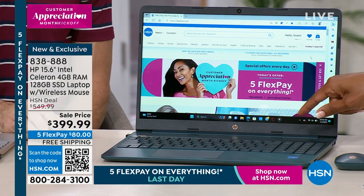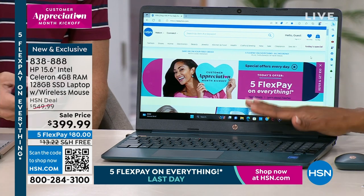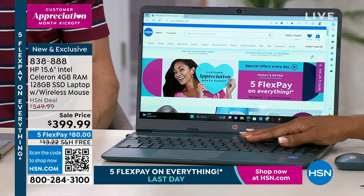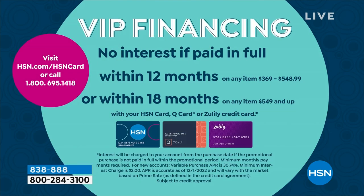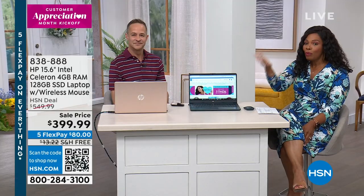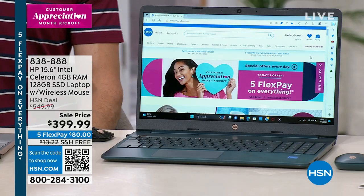FlexPay means you can use any major credit card and get it home for $80, and shipping is free. If you have an HSN card and want to fit it into your budget better, you have no-interest VIP financing for 12 months — that makes it $33.33 on your HSN card, and you get the computer in about a week without paying more for it. If you don't have an HSN card, call us or visit hsn.com and save $40 when you first get the computer home.